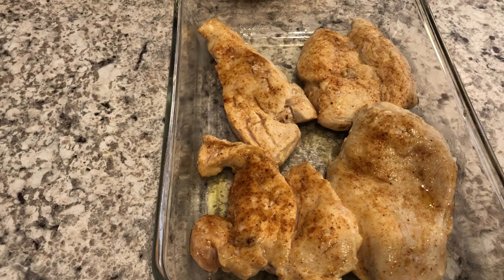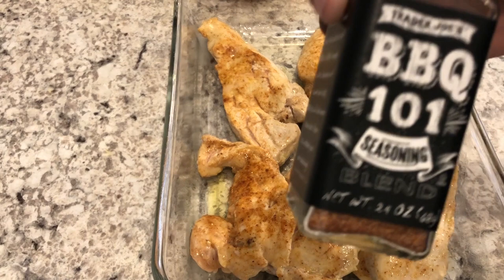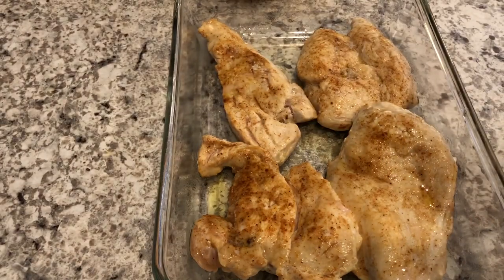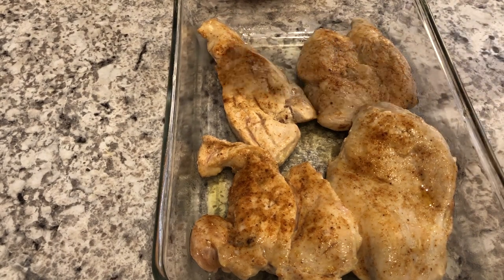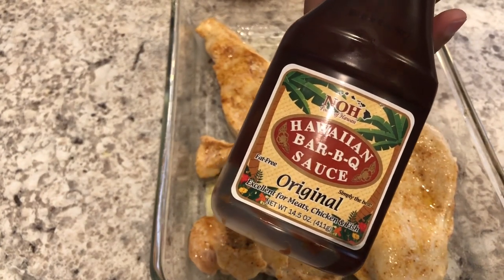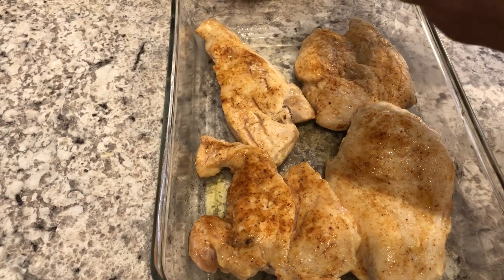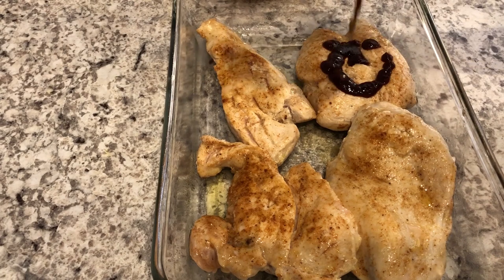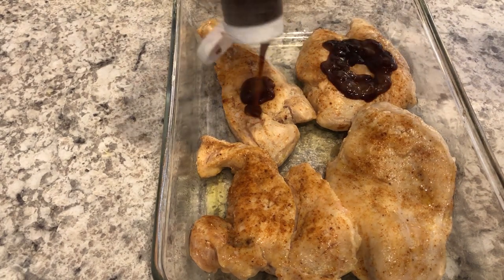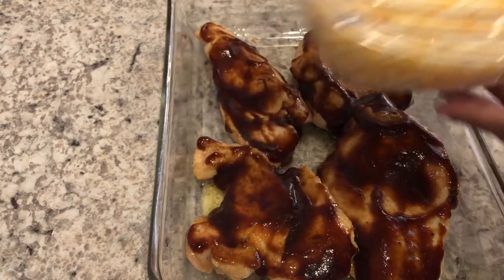I'm trying out a new recipe for dinner tonight — it is cheesy bacon barbecue chicken. I'll leave the recipe in the description box. I seasoned two chicken breasts that I split in half with barbecue seasoning, then browned them in a skillet. Next I'm adding in some barbecue sauce — this is one of our favorites — putting it on all of the chicken.